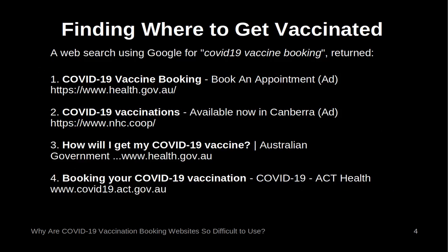Finding where to get vaccinated: a web search using Google for 'COVID-19 vaccine booking' returned, as the first four hits: COVID-19 vaccine booking, COVID-19 vaccinations, how will I get my COVID-19 vaccine, and booking your COVID-19 vaccination. The first two of these are paid advertisements and the next two are native responses. The first leads to the federal health website, the next a private clinic in Canberra, then a different federal government page, and lastly the Australian Capital Territory Government. These are all credible websites, but having two different federal government pages from the one search is confusing.